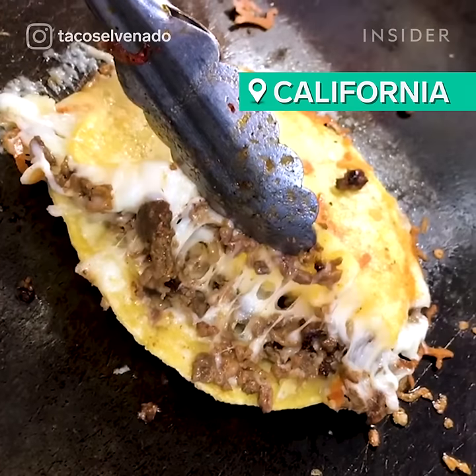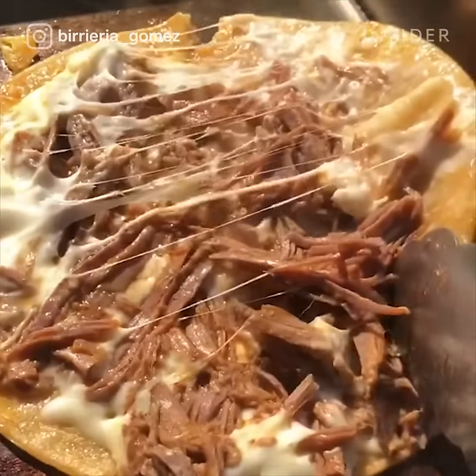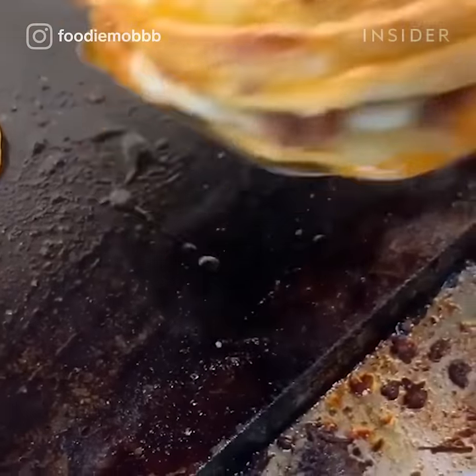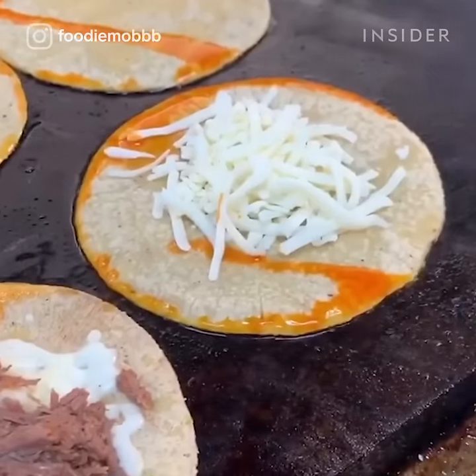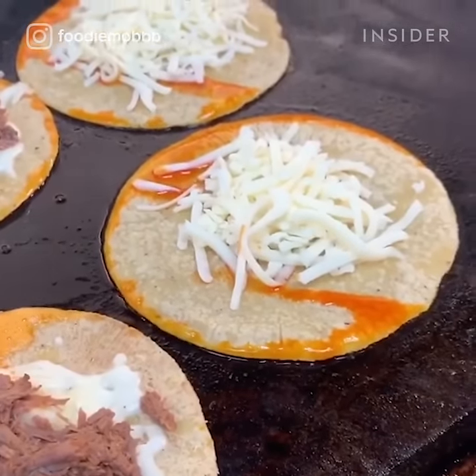California is no stranger to the taco world, but quesabirria tacos take it to the next level. They feature the classic fixings of a street taco paired with cheese and consommé for extra flavor. You can find quesabirria tacos at various food trucks around Los Angeles.